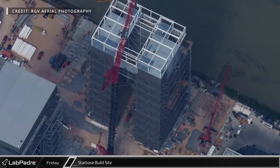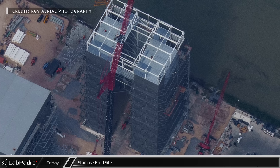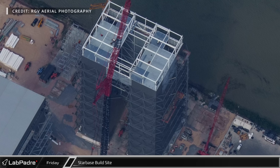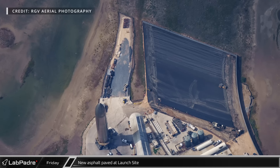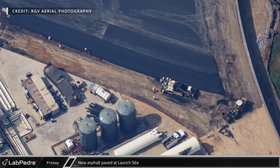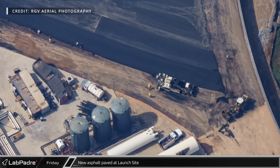The metal decking is now installed on both sides of Mega Bay 2's top level, with back corners left open for the installation of the elevator shafts. As soon as the bridge cranes are installed, we should see the steel for the middle of the building go in and the rest of the decking placed, preparing for a concrete floor slab to be poured on top. Down at the launch site, work continues past the suborbital tank farm and test stand B, and it appears they have begun covering the new area in asphalt, indicating it may just be a new parking lot rather than a new test stand or tank farm expansion.